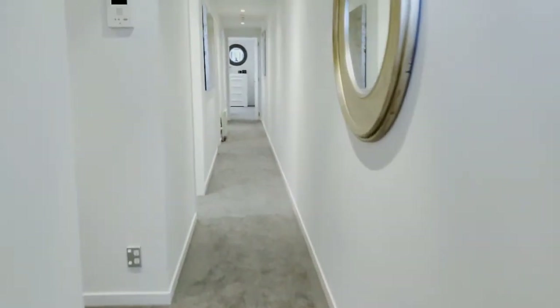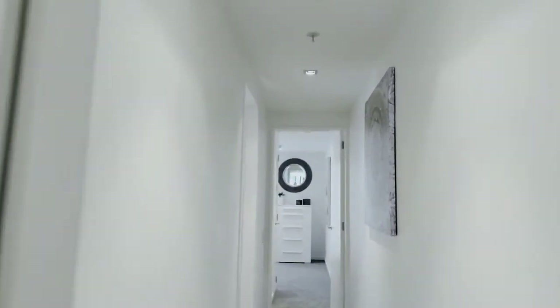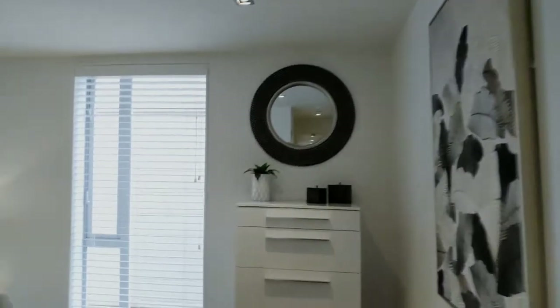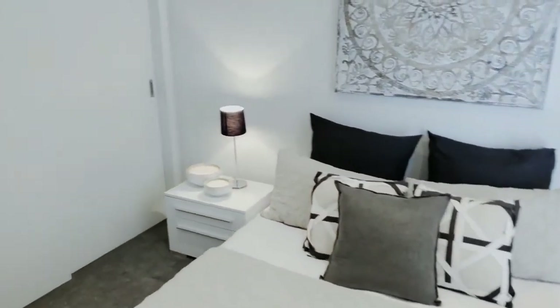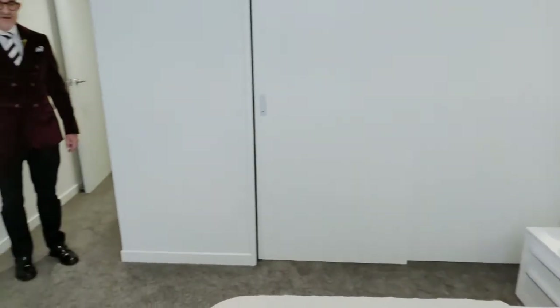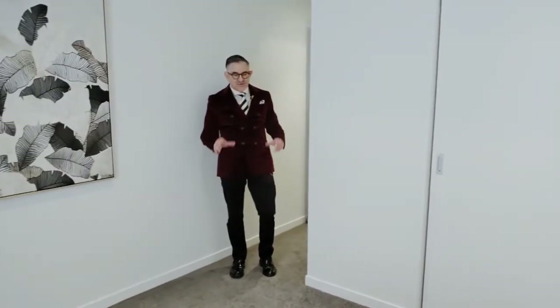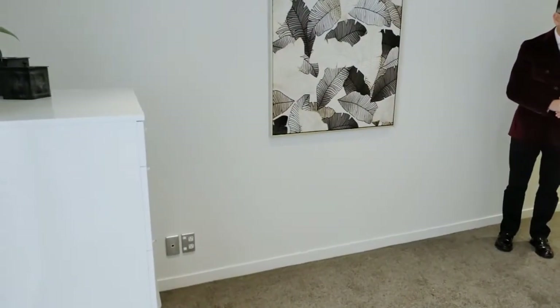Now the next thing I want to do is take you down to the main bedroom, which is right down the back of the building. One of the first things you'll notice when you're down here is how quiet it is. It's a really clever floor plan — the main bedroom is a long way away from the street, so when you're sleeping at night your head's on the pillow and the street's out there. This apartment is in a really nice quiet pocket of the building, and that's a real feature — how quiet it is at night and even during the day.